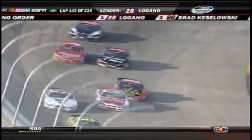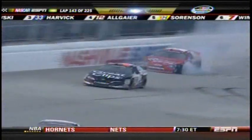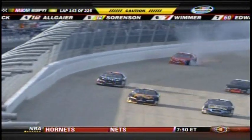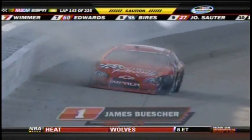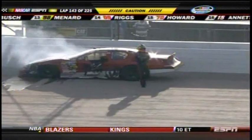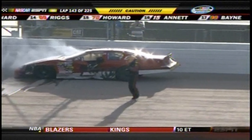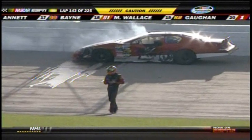The 70 of Shelby Howard is also trying to follow. He's got trouble — that might be a product of the earlier incident, so that could be payback. Fire in the number 1 of James Buescher! They have the window down and he is climbing out. Buescher is out. It goes back to earlier when Buescher got into the 38 and put him into the wall.